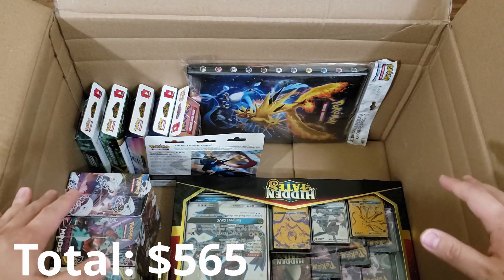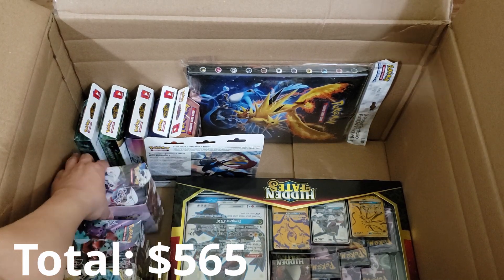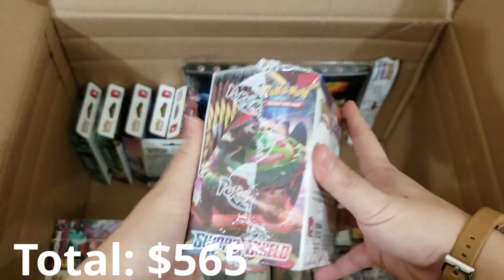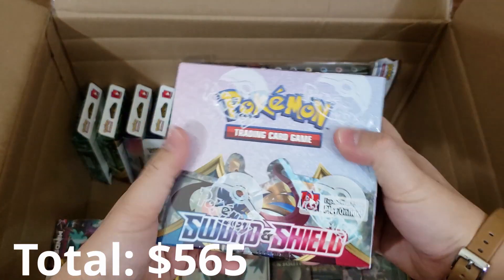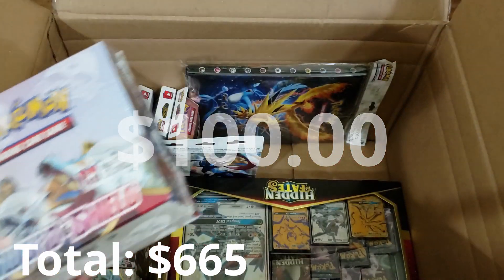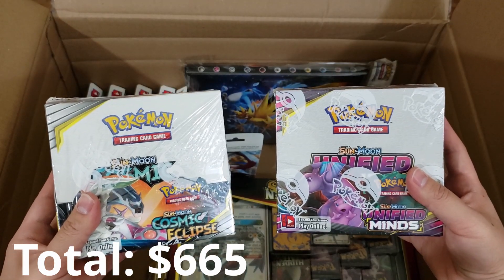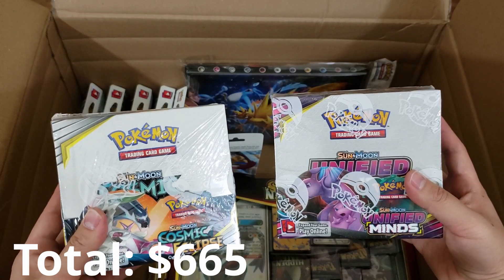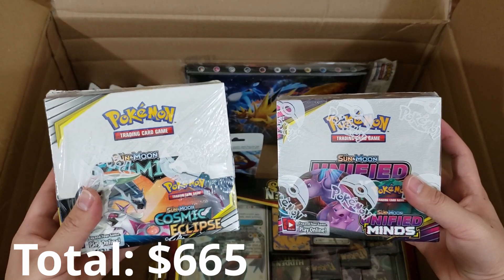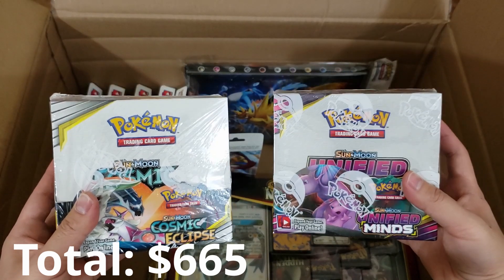I'm so speechless by some of the quality inside of this mystery box. I'm almost out of breath but we've got to keep pushing through. I see some booster boxes back there — I wasn't sure if they were going to be in the box but I'm glad to see them. We got ourselves the brand new Sword and Shield booster box — I have not opened one of these on the channel yet and this baby is going to be a fun one to open. $100 value, easy all day. We also got ourselves a Unified Minds and a Cosmic Eclipse booster box. Cosmic Eclipse is the largest Pokemon set ever. Glad to have both these booster boxes — another $200 value.